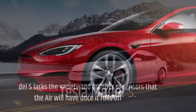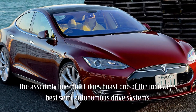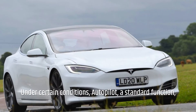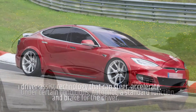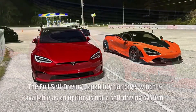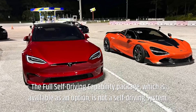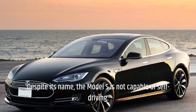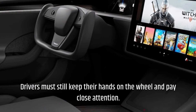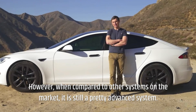Tesla Model S. The Model S lacks the variety and number of sensors that the Air will have, but it does boast one of the industry's best semi-autonomous drive systems. Under certain conditions, Autopilot — a standard function — is a driver assist technology that can steer, accelerate, and brake for the driver. The full self-driving capability package is available as an option, but despite its name, the Model S is not capable of self-driving. Drivers must still keep their hands on the wheel and pay close attention. However, when compared to other systems on the market, it is still a pretty advanced system.